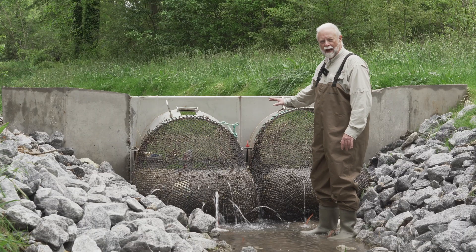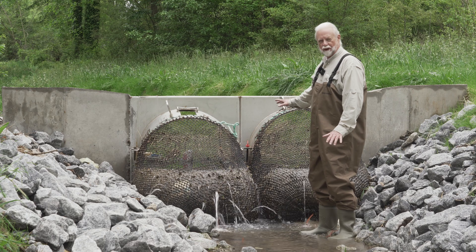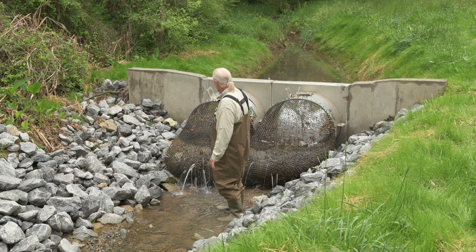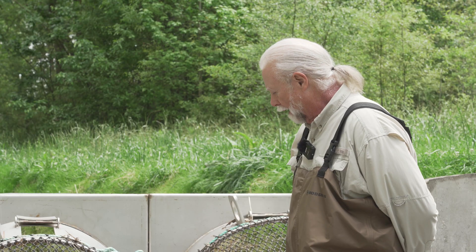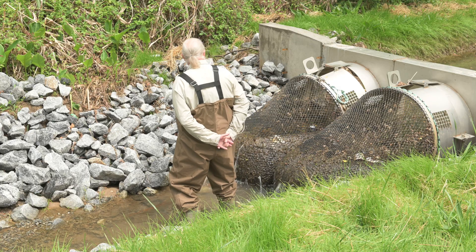StormX is highly adaptable to various geographies as well as various site challenges. This particular customer wanted it in a drainage channel, and we constructed a customized unit that you see here. While this is not an end-of-pipe application, it shows the versatility of the product.